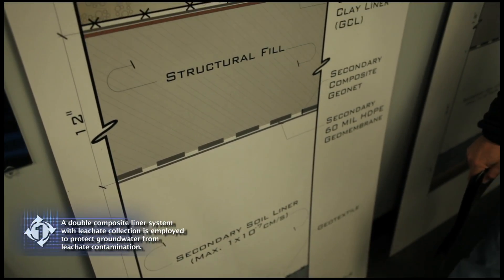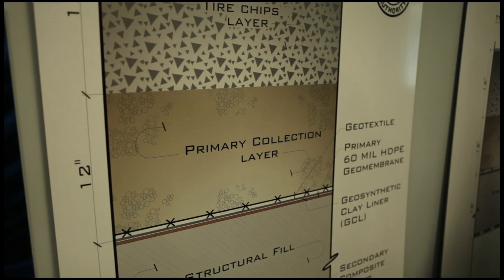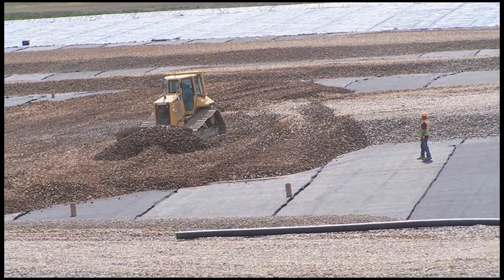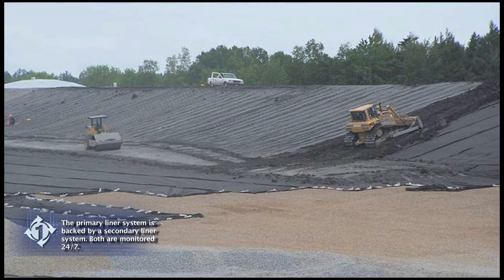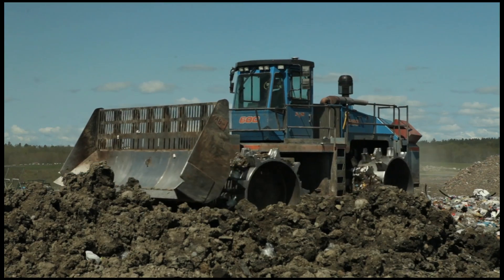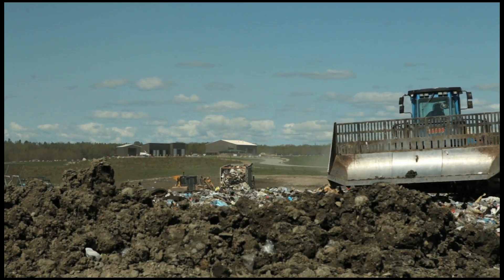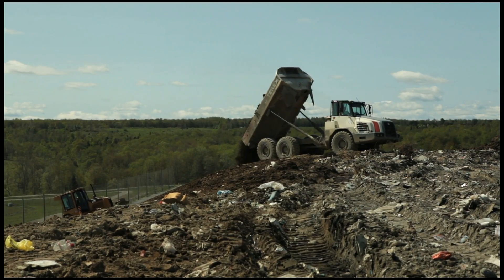What we have constructed at the landfill is a double composite liner system. This system is nearly six and a half feet of liner — a combination of natural materials and clay-like soils coupled with synthetic materials or liners. This system is monitored continuously. We essentially place all of our waste into this double or dual composite liner system. We collect any water that comes from our waste — we call that water leachate.